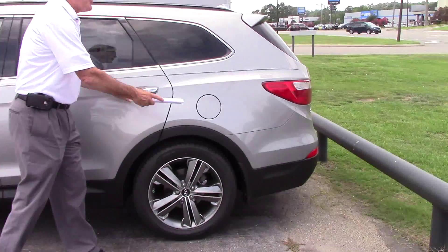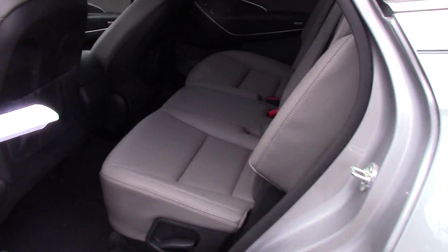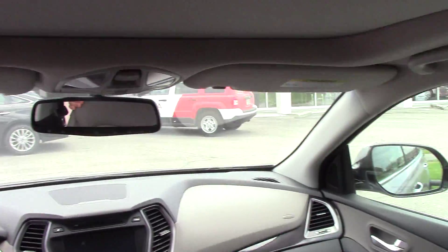Let me show you a little bit inside. It has the third row — two seats in the third row. In the second row, you have three passengers. This is the GLS, so it's the bench seat in the second row. If you went with the Limited, it's the captain's chairs.